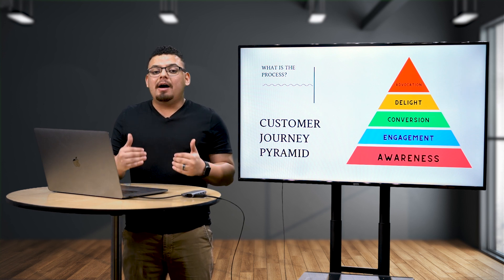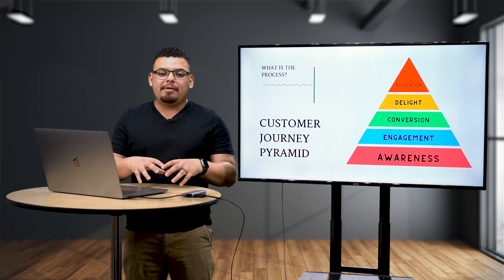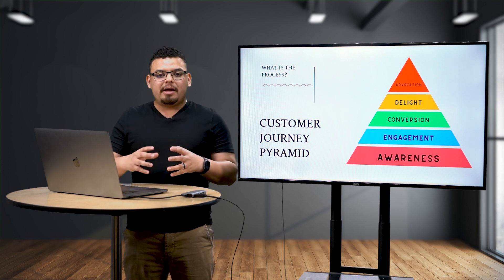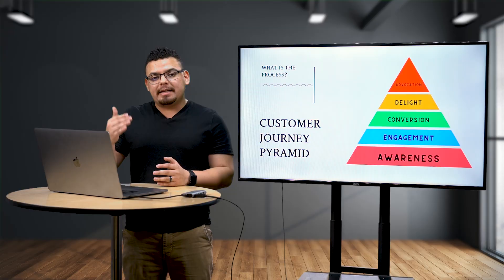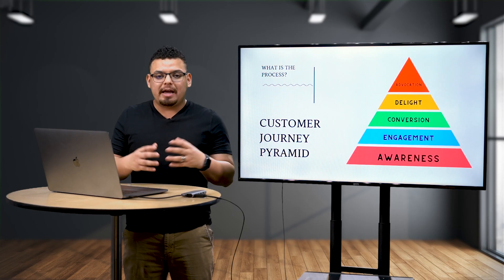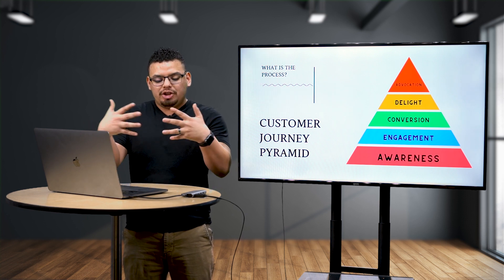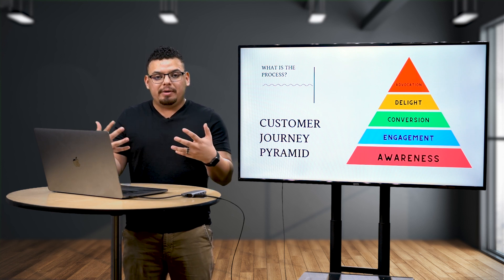But it doesn't stop there. A lot of businesses fail because they focus so much on the awareness, engagement, and conversion phases that they forget about bettering their own product or service. The better the product or service, the more people get excited about it. This leads to the next phase: delight. Is your product or service giving customers the excitement to become advocates? This takes them to the advocacy phase — giving you Google reviews, Yelp reviews, and referrals. As you can see, the process of sales and marketing should work together, but many people don't understand the marketing process, which creates tension between the two.